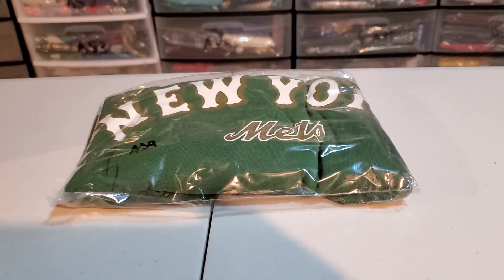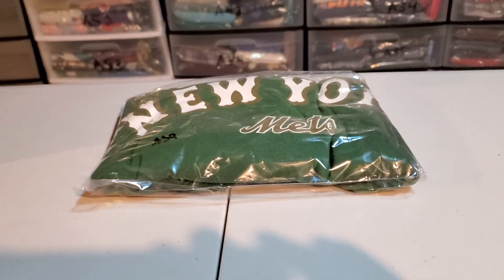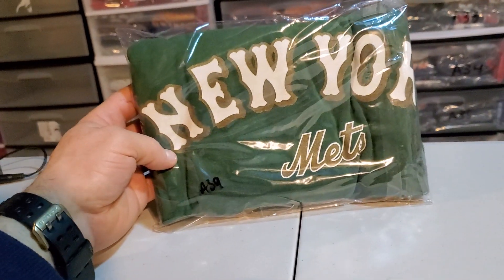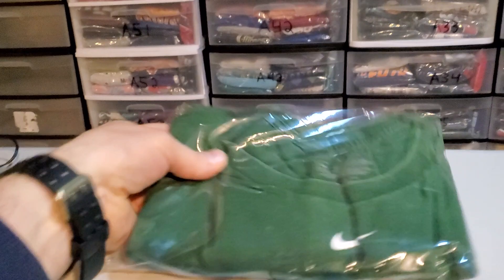Good morning YouTube, Danny B here. It is Wednesday, I get the day off from work. I only had one sale on Tuesday and that's this t-shirt — this is a New York Mets Irish shamrock Nike t-shirt.